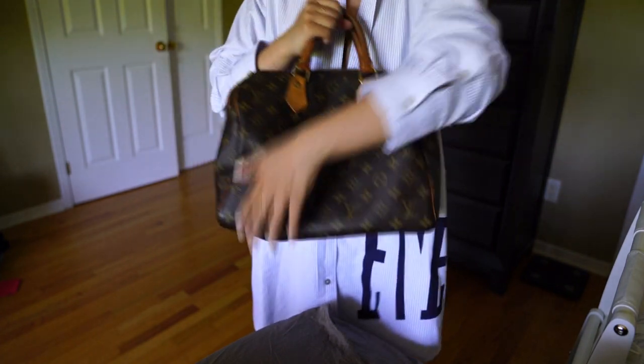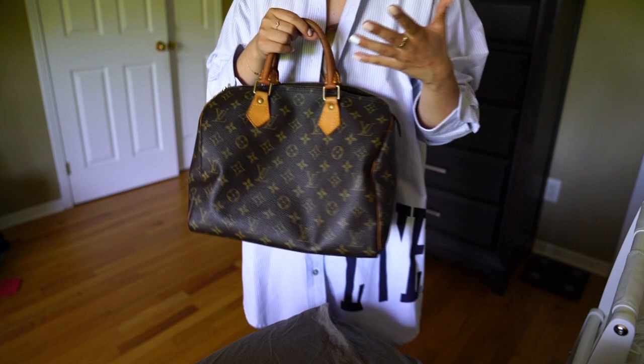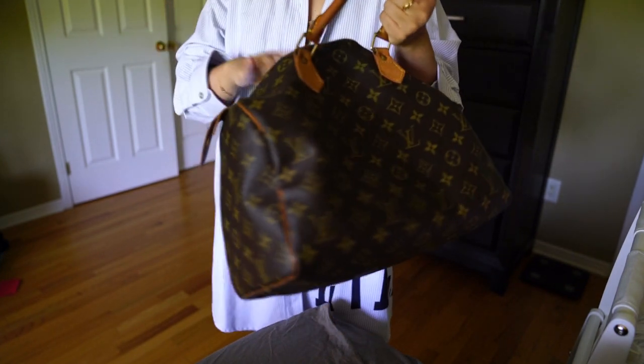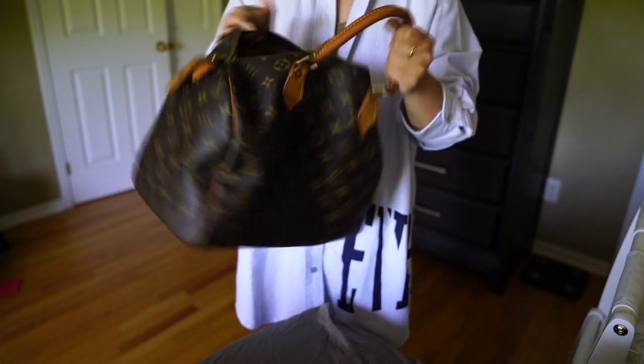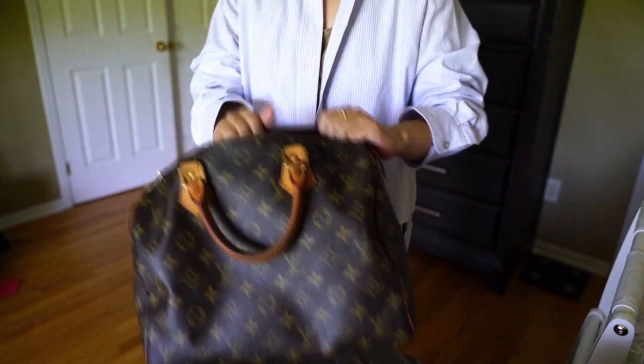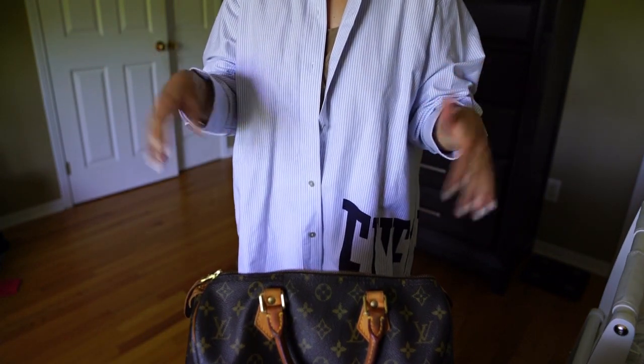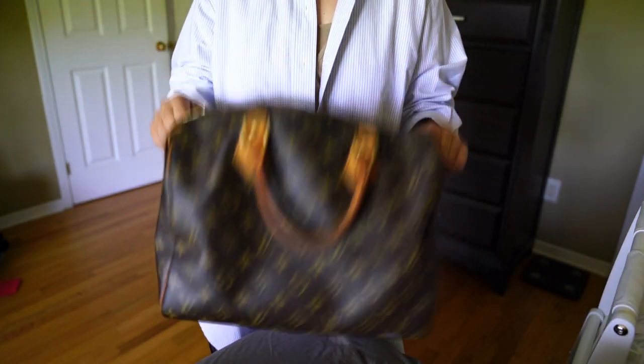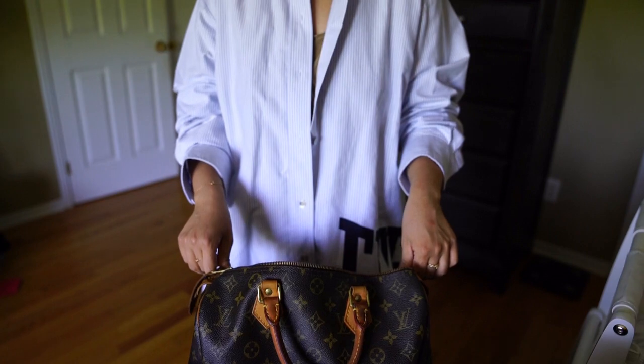The color is quite neutral, classic, and timeless. I've always loved monogram, and my love for it has obviously grown even more since I've gotten into the whole bag thing. I can't really say anything bad about it other than the fact that it doesn't have a shoulder strap — though of course there is the Bandoulière version you can purchase.